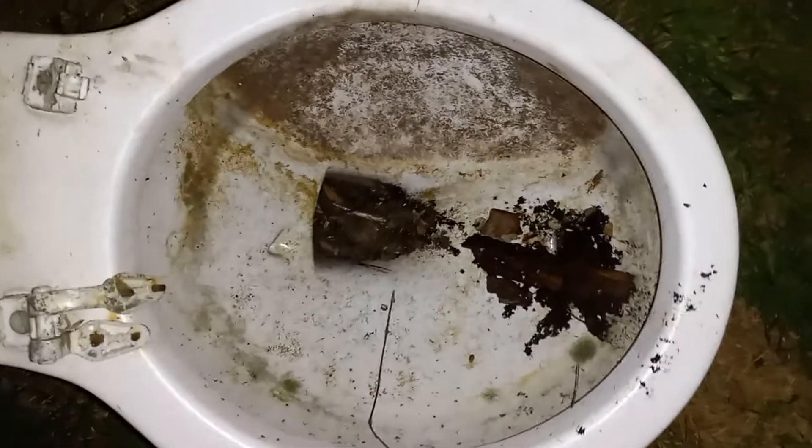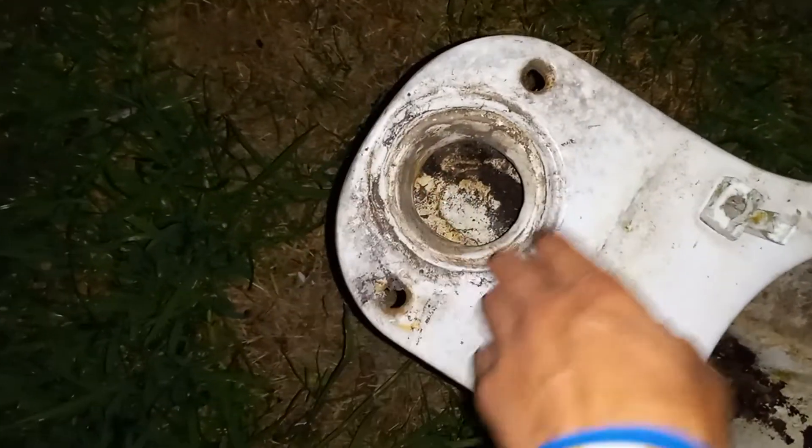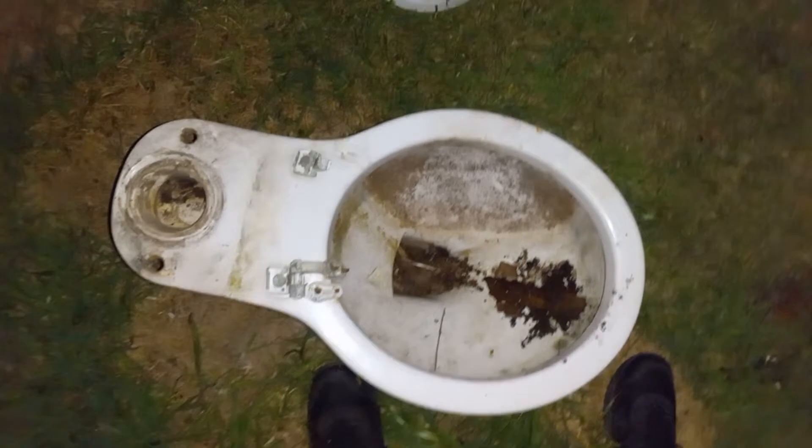There's nothing on the sides, nothing on the back. The first thing I notice is that it has a jet right there, similar to Eljer toilets, so it might be an Eljer. But then the question is what kind of gasket is this — so I'm really clueless on what this toilet is. I'll show you the side.